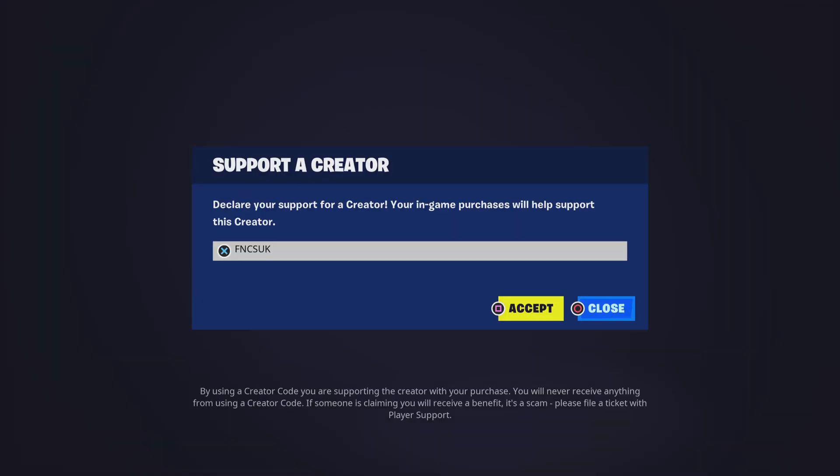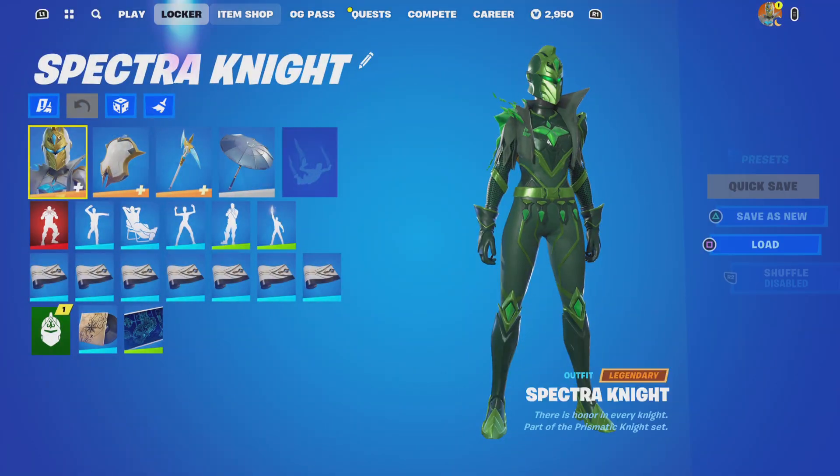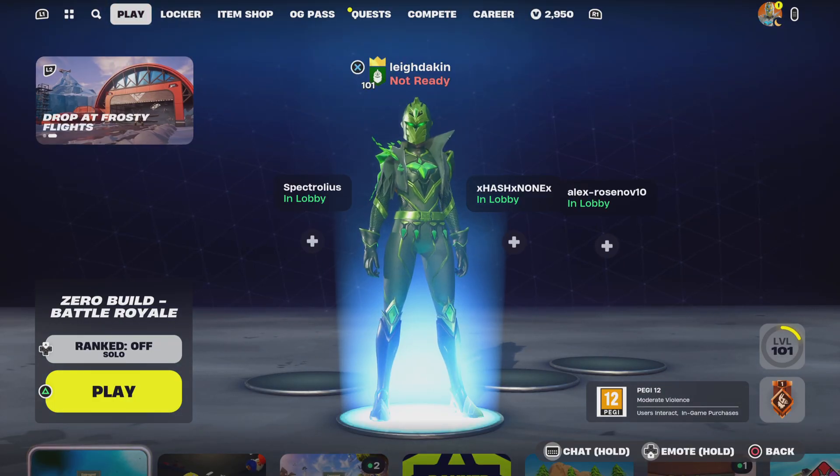I do support a creator code — it's FNCS UK. I do stream live every day, and thanks to those people that do use my support creator code. You guys are awesome. That's where you are watching me right here on FNCS UK.